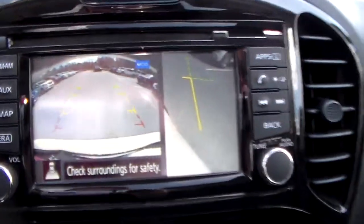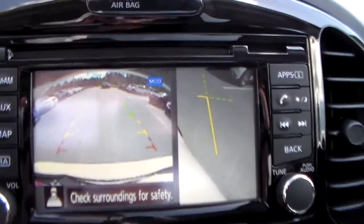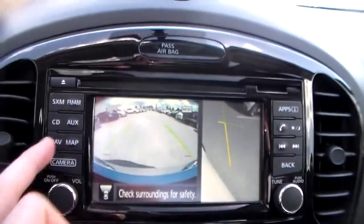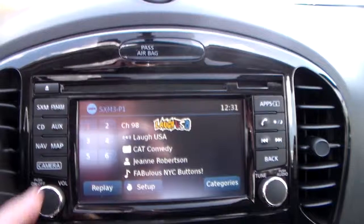Put it in reverse and it switches to your rear view camera. With these course lines right here, this will help you judge distance so you make sure you don't back into anything. This vehicle also comes equipped with navigation.